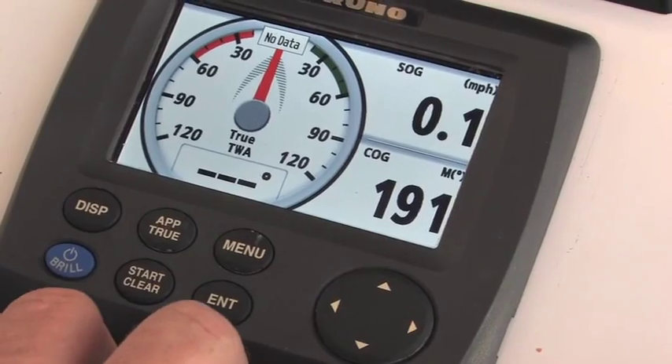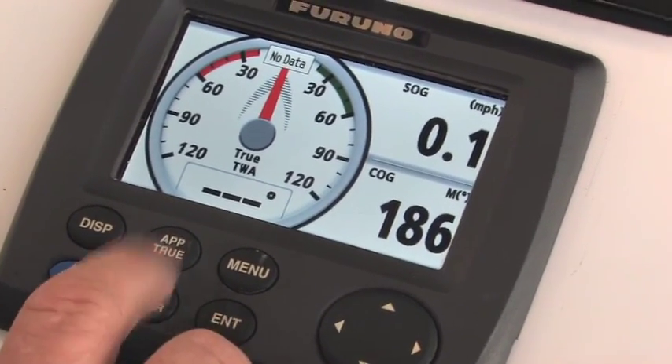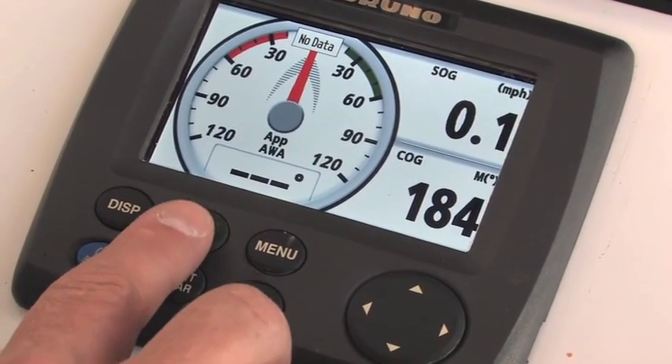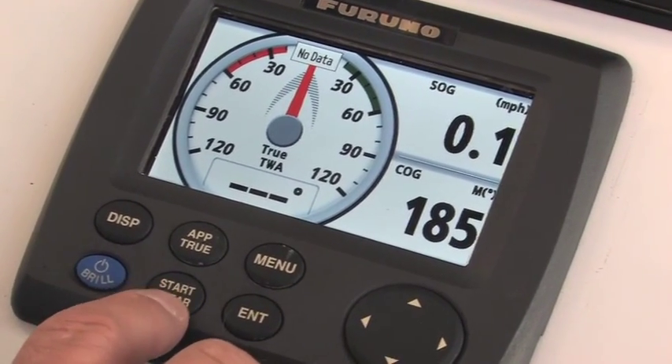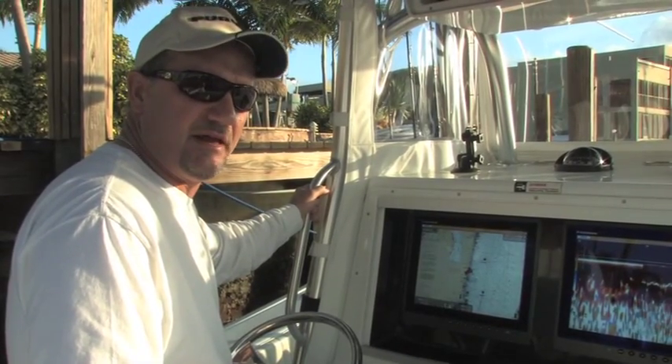For customers using the RD33 for wind information, it's very easy to change the wind information from apparent wind to true wind with a single touch of a button. You can also easily start a sail timer with the start and clear button.